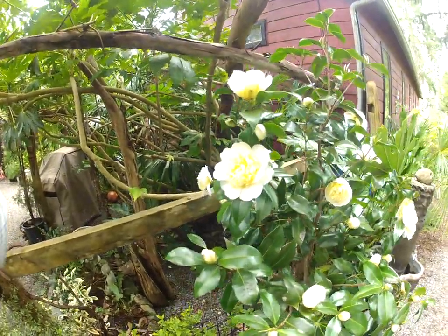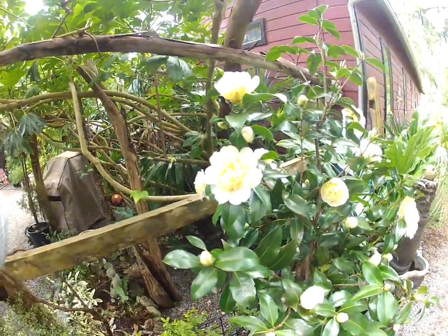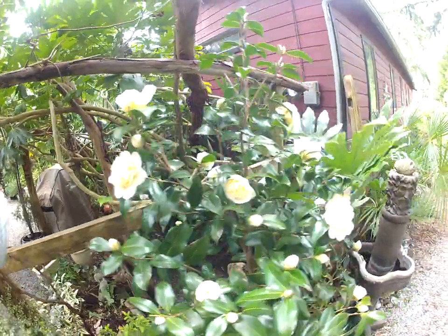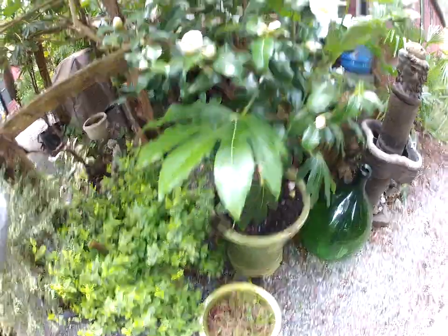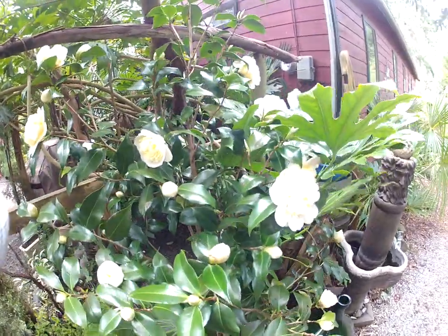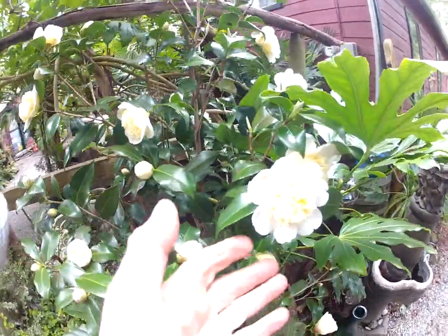Here is another one of our amazing Camellia japonica plants. Wendy has these things planted all over the garden. This one is in a big terracotta pot that stays outside year round, and you can see the absolute beautiful flowers on this.